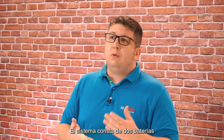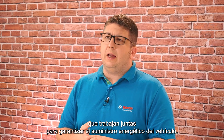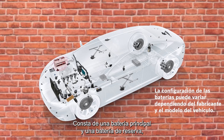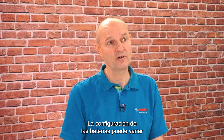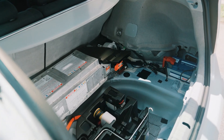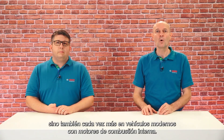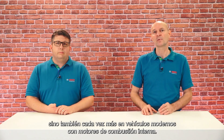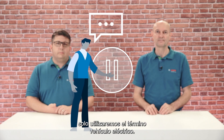The system consists of two batteries that work together to ensure a vehicle's energy supply. It consists of a main battery and a backup battery, also known as auxiliary battery. The configuration of the batteries can vary depending on the vehicle model and manufacturer. The system is not only used in all electric vehicles, but also more and more in modern vehicles with internal combustion engines. For the sake of simplicity, we are only using the term electric vehicle.